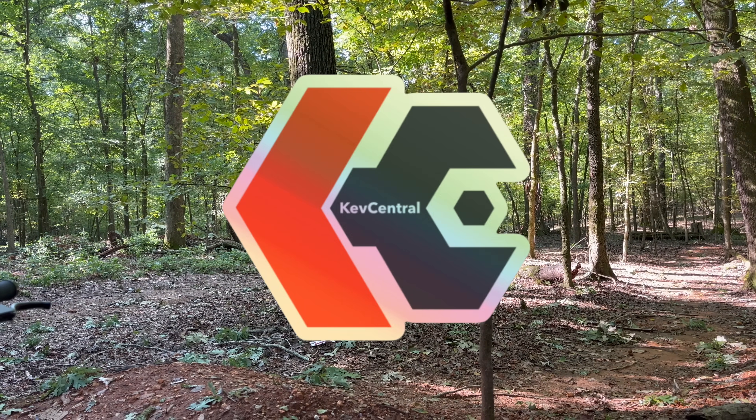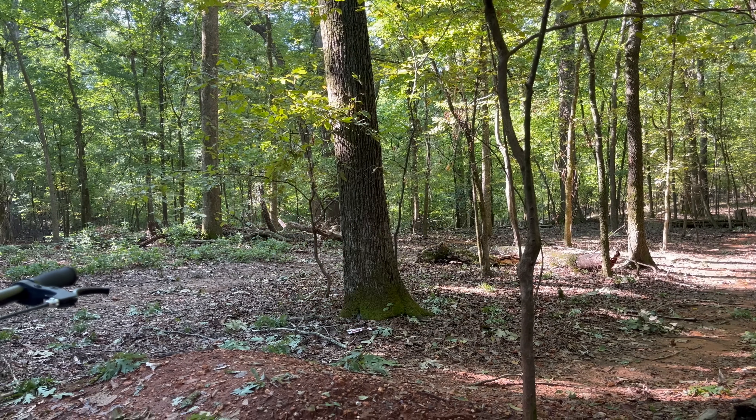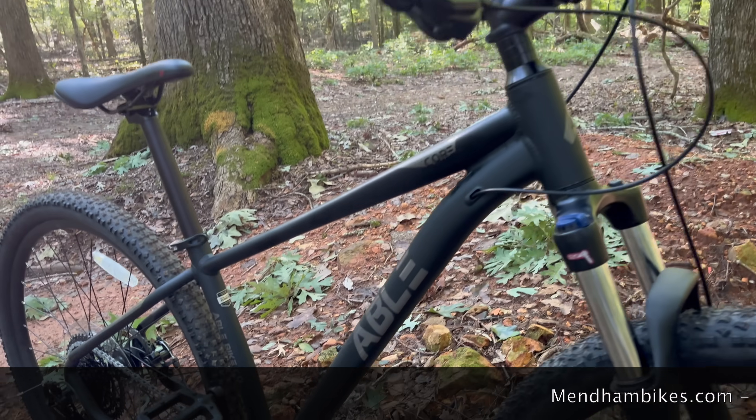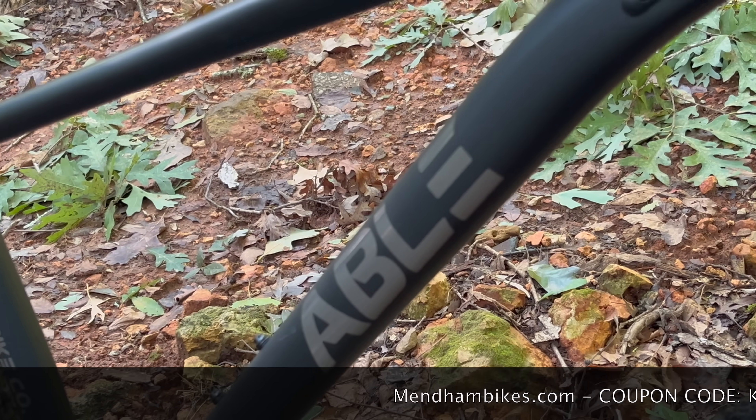Have you ever heard of MendonBikes.com? Well, they reached out and said, hey, we have some bikes with a great deal going on. Would you like to take a look at any of them? I said yes, and I ended up with this.